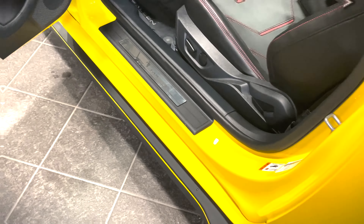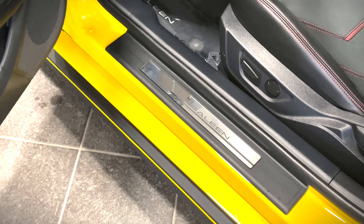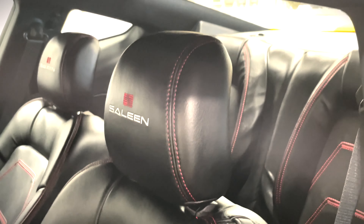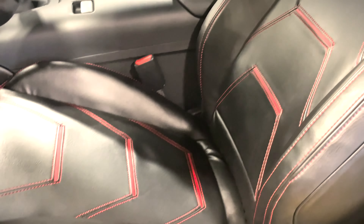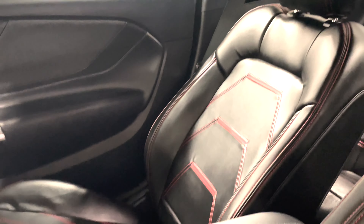As we dive into the interior, the first thing you're greeted with as you open the door are those stainless steel door sills reading 'Selene.' Next up, another optional upgrade for the White Label: these gorgeous leather seats with Selene embroidered on the headrest, red accents throughout, and red stitching — feels great to the hand.